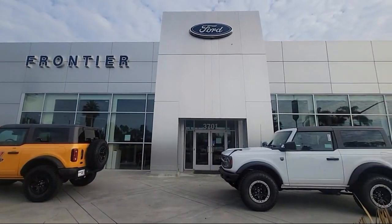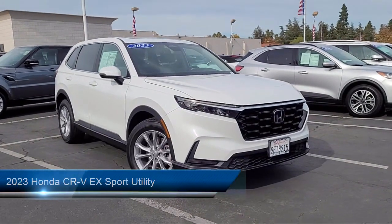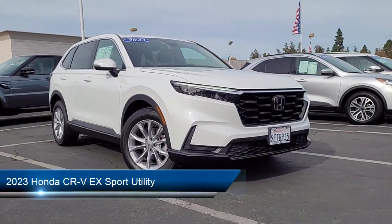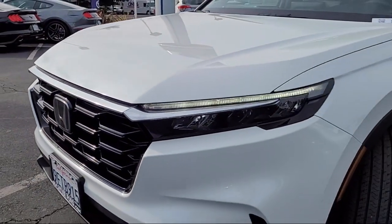Welcome to Frontier Ford and here's a look at one of our great vehicles for sale. It comes equipped with keyless entry, rear view camera, Apple CarPlay and Android Auto, and speed sensing steering.